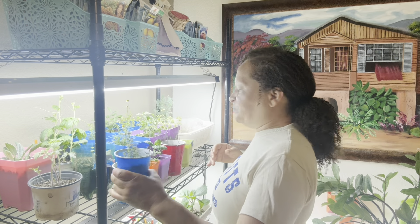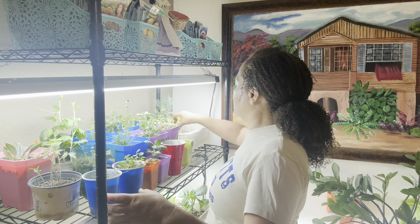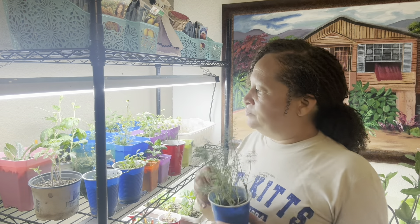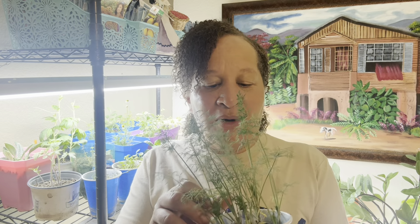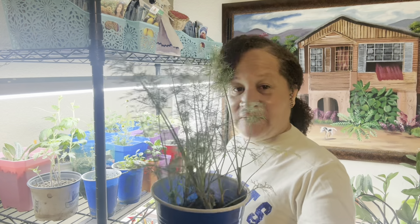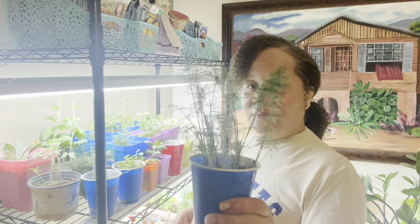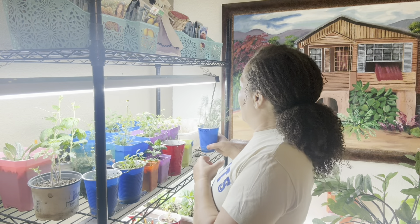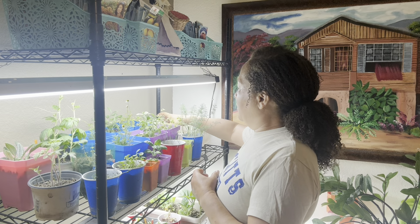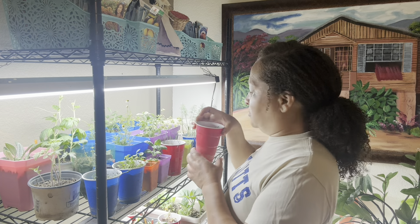There's my thyme. Right here is my dill — I keep saying I'm going to repot it and I haven't done it yet. Dill also fights off pests.